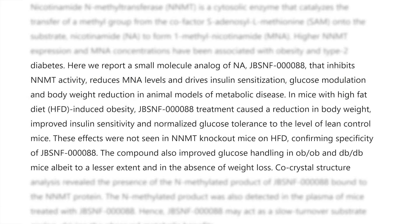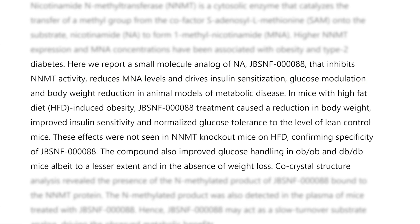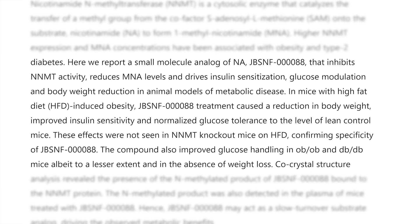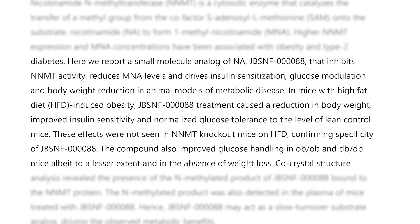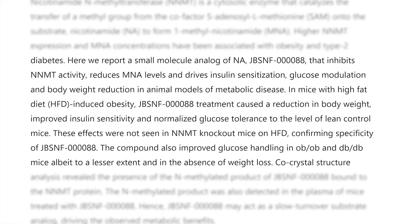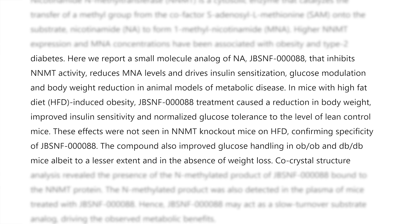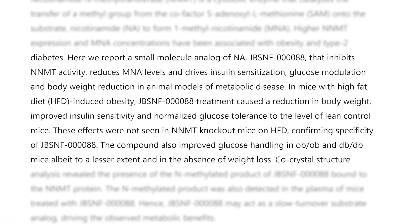In mice fed a high-fat diet — which basically induces obesity — JBSNF caused a reduction in body weight, improved insulin sensitivity, and normalized glucose tolerance to the level of lean control mice, which is pretty outstanding.